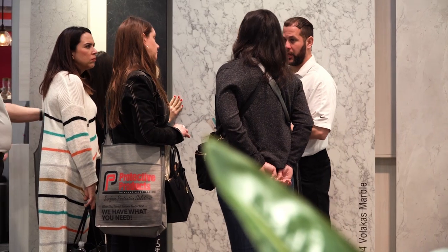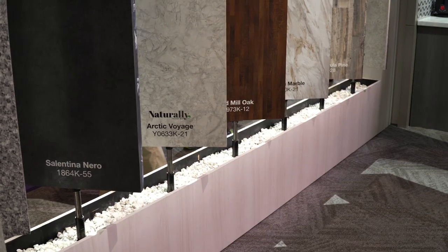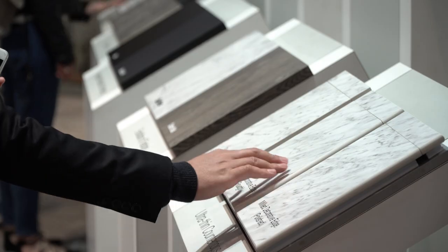We do some trend spotting around the country to really make sure that we're in touch with what's on trend and what's next — bringing in nice wood grains or veining in the marble. There are so many interesting things you can do with design.